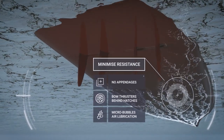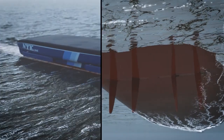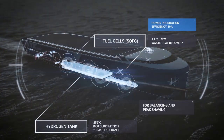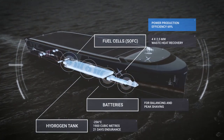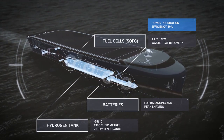Conventional propellers are replaced with flapping foils that mimic the movements of dolphins to deliver greater efficiency than screw-type propellers. The vessel is powered by hydrogen fuel cells produced from renewable energy sources. Losses in electrical power distribution are also minimized.